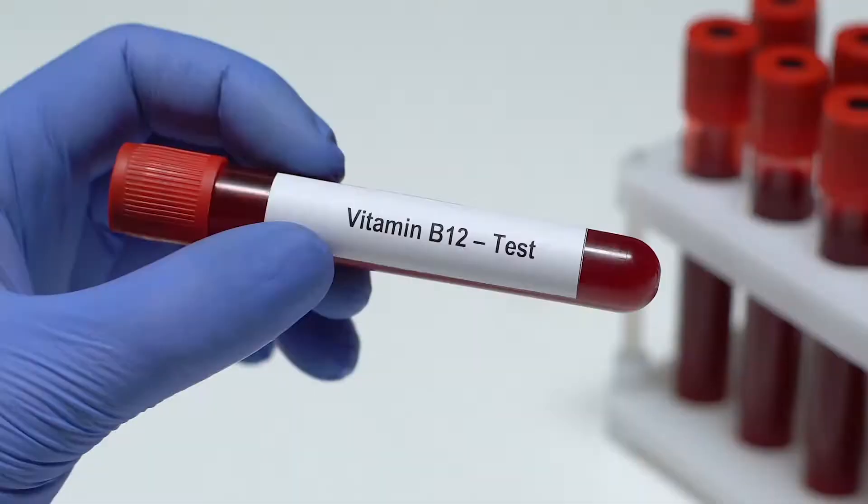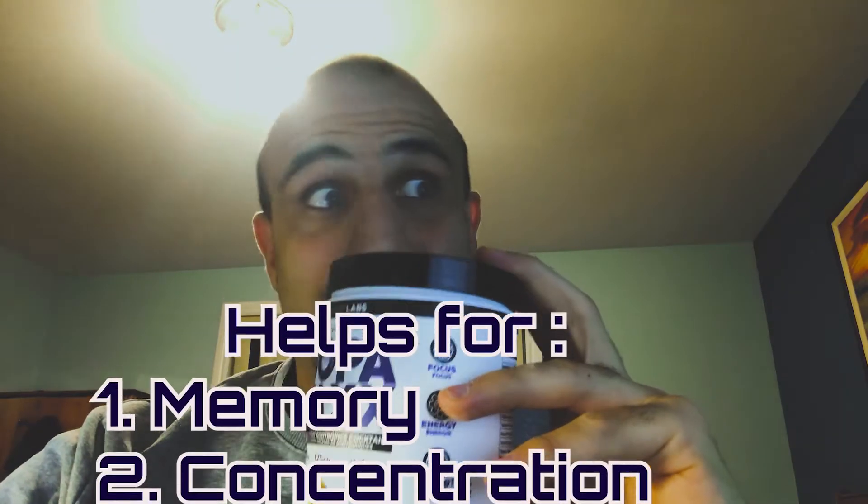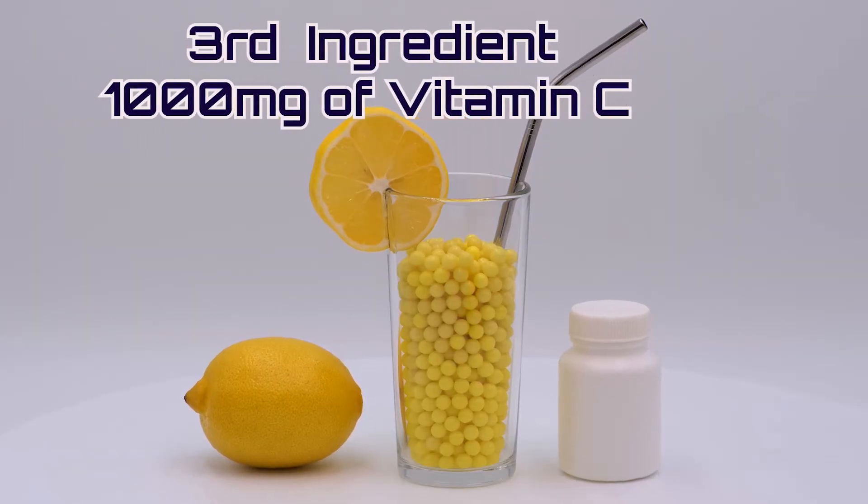There are 10 ingredients in this nootropic. First, it has 0.8 milligrams of folic acid, which is used for depression — folic acid deficiency is linked to lower thinking abilities. Second, vitamin B12 at 300 milligrams helps with memory, concentration, and executive function.